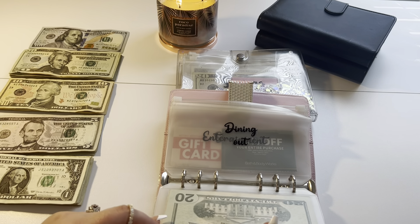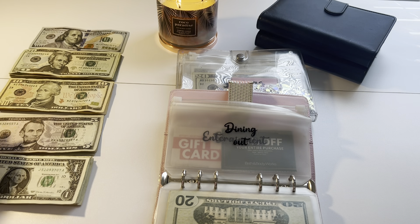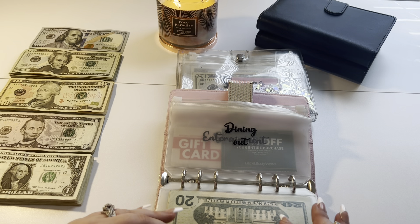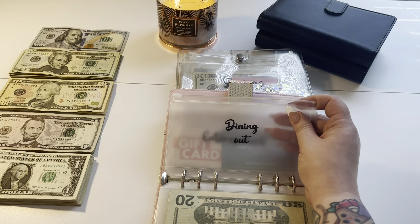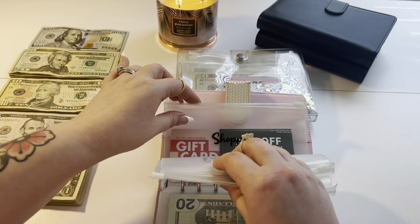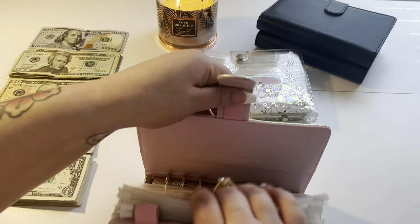I did buy one beauty thing and I did not like it. I bought a Milani — it's called something Bombshell. It's supposed to be a plumping lip balm, but it just doesn't do anything. I swiped it on and it literally looks like nothing. It burns — I know lip plumpers burn, but this really burned. I think I will return it.